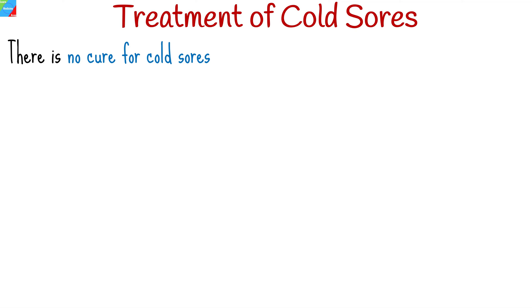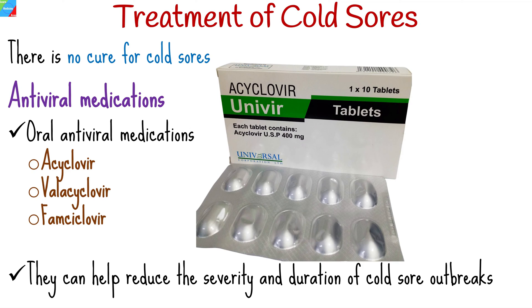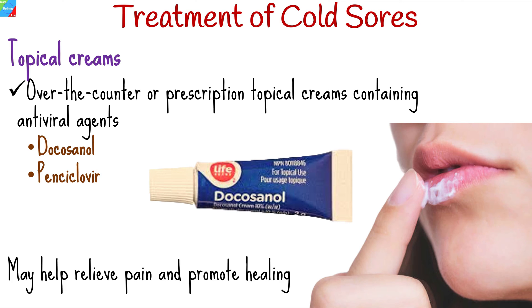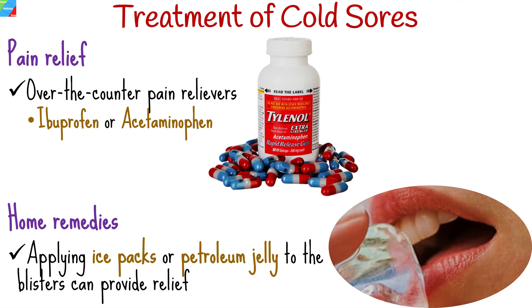While there is no cure for cold sores, various treatments can help alleviate symptoms and promote healing. Oral antiviral medications, such as aciclovir, valacyclovir, or famciclovir, can help reduce the severity and duration of cold sore outbreaks when taken at the first sign of symptoms. Over-the-counter or prescription topical creams containing antiviral agents, such as docosanol or penciclovir, may help relieve pain and promote healing. Over-the-counter pain relievers, such as ibuprofen or acetaminophen, can help alleviate discomfort. Applying ice packs or petroleum jelly to the blisters can also provide relief.